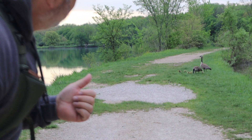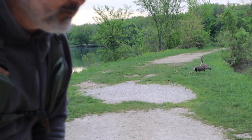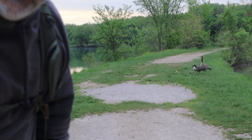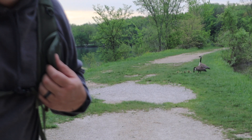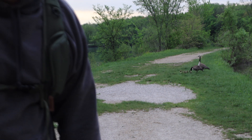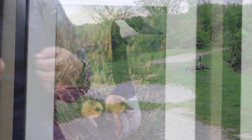I started walking up this way, planning to go down the path and look for more macro shots, when right out of the tall grass some baby geese came out. I've got to get my 70-200 on and see if I can get some shots of them. Obviously you can't get too close — you don't want to disturb them. They're so cute. I've gotten shots of goslings before over the years but it's always fun.